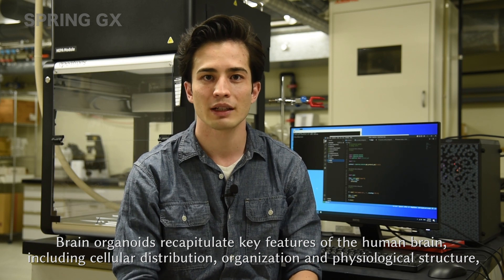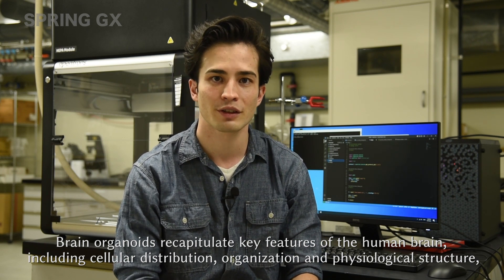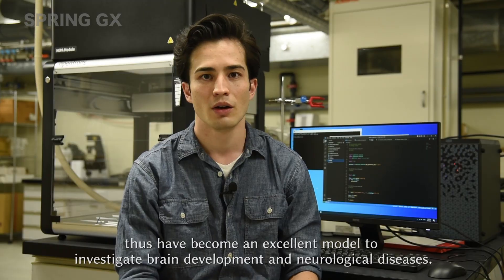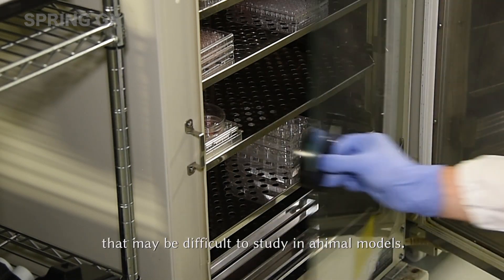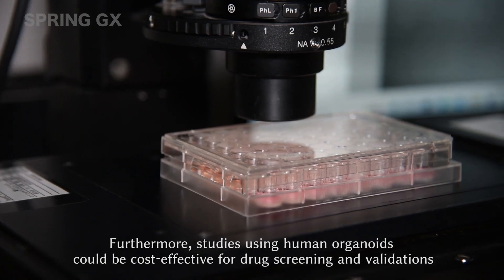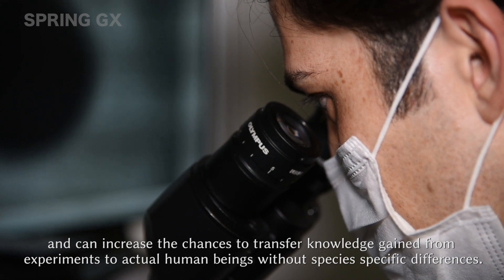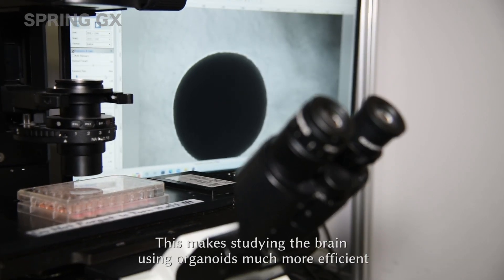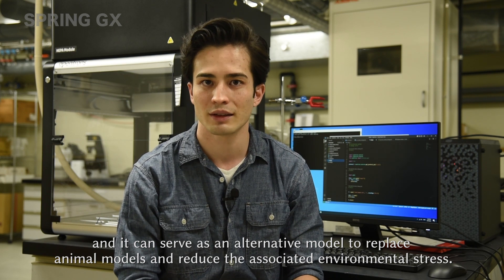Brain organoids recapitulate key features of the human brain, including cellular distribution, organization and physiological structure, and thus have become an excellent model to investigate brain development and neurological diseases. Organoids can reduce experimental complexity and allow the study of complex human brain diseases that may be difficult to study in animal models. Furthermore, studies using organoids could be cost-effective for drug screening and validation and can increase the chances to transfer knowledge gained from experiments to actual human beings without species-specific differences.